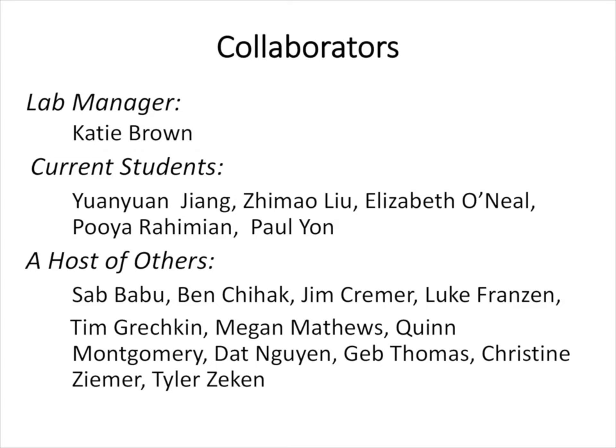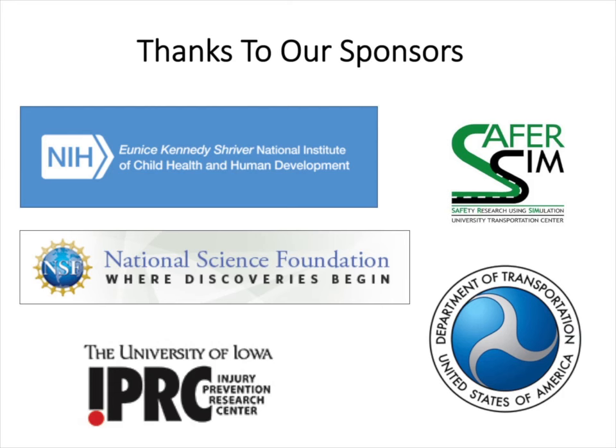This work is done in collaboration with a whole crew of talented people currently in the lab or who have recently worked in the lab. We want to acknowledge our sponsors including SaferSIM, NIH, the National Science Foundation who funded the building of our simulators, the Department of Transportation, and the Injury Prevention Research Center at Iowa. We'd be happy to answer questions.